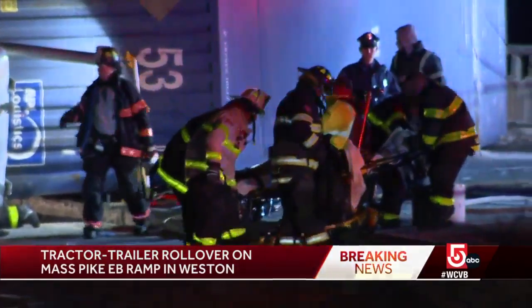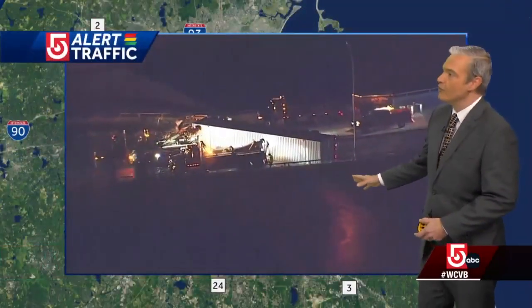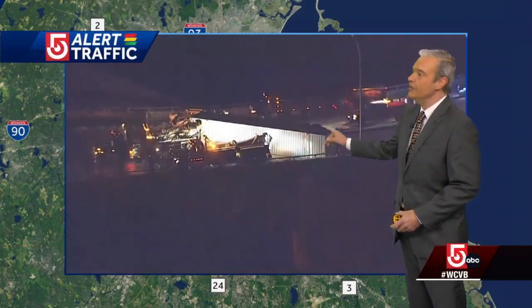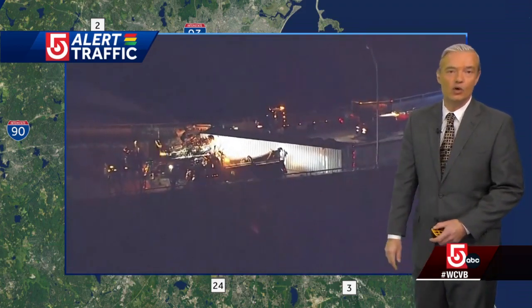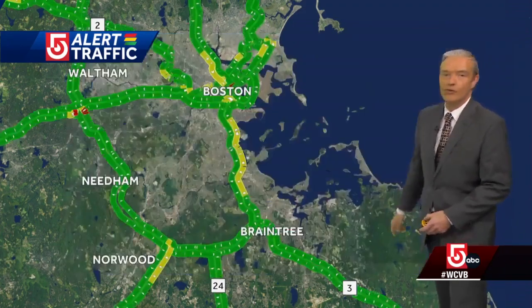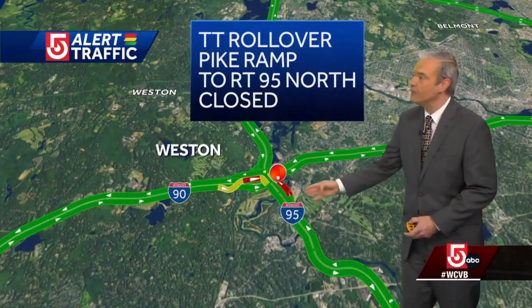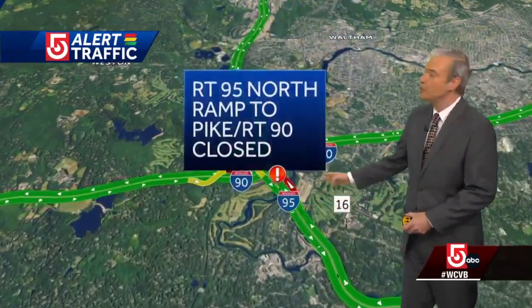We'll go to the maps right here and show you what we're all about. We've got Sky 5 over the scene — the tractor trailer right across both lanes. This is the ramp from the Mass Pike getting to 95 northbound and the 95 north ramp to the Pike. You can see the Mass Pike ramp to 95 north remains shut down, 95 northbound as well, and that ramp to the Mass Pike.